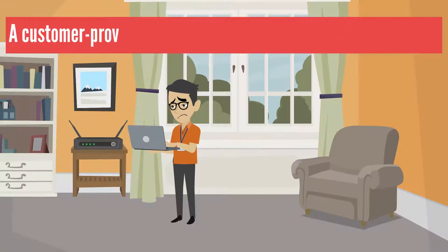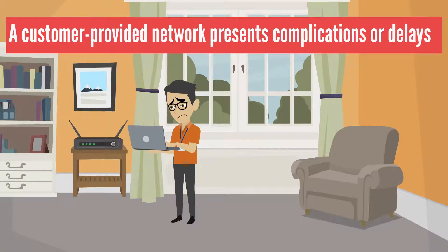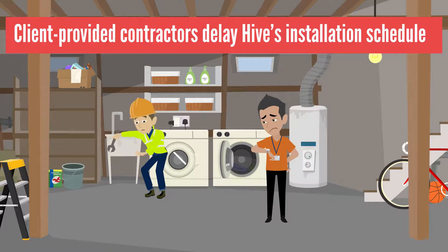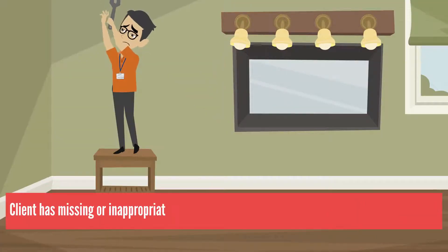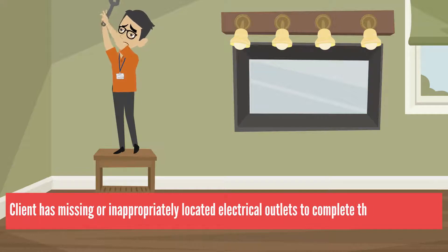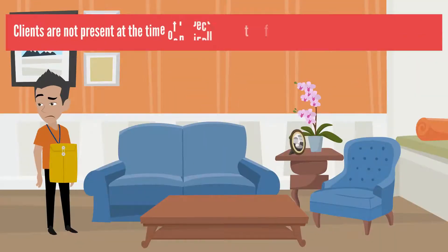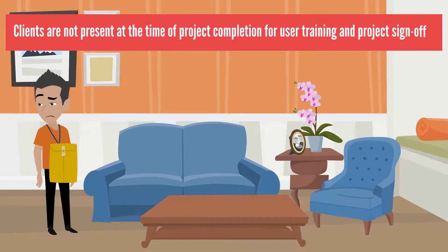A customer-provided network presents complications or delays. Client-provided contractors delay Hive's installation schedule. Client has missing or inappropriately located electrical outlets to complete the installation. Clients are not present at the time of project completion for user training and project sign-off.